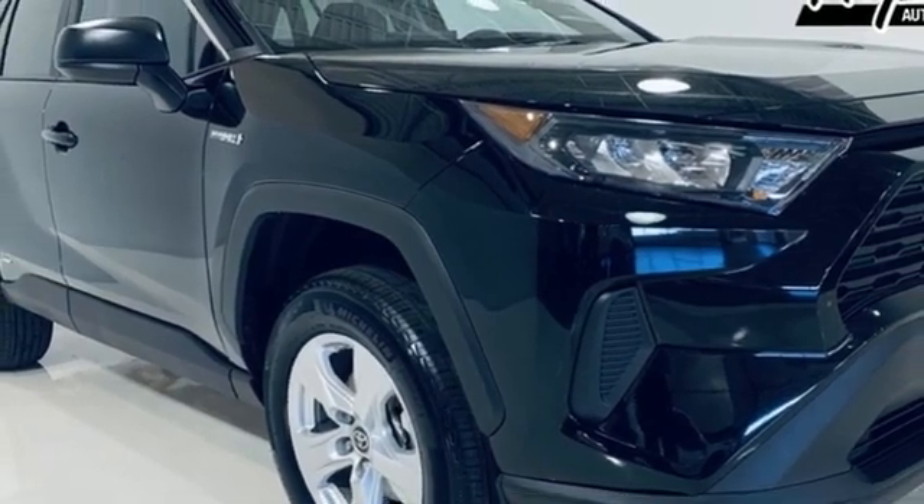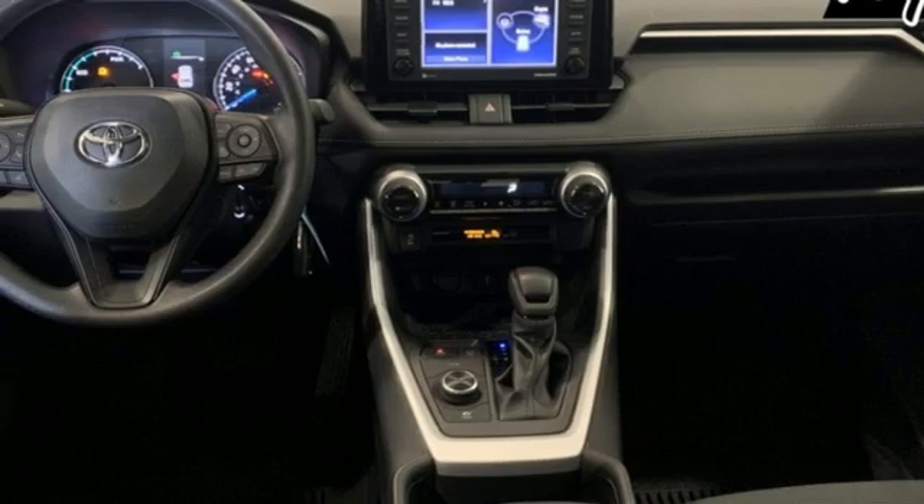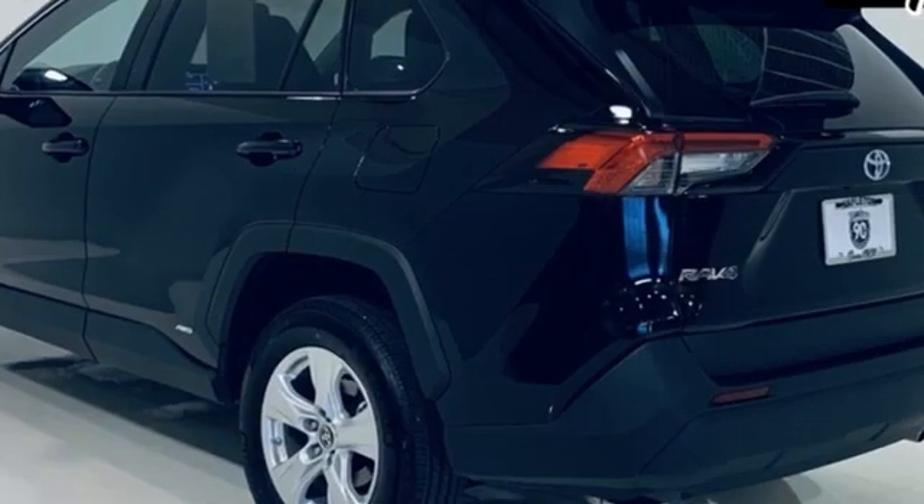Streaming audio, active grille shutters, wireless phone connectivity, and LED low and high beam headlights.